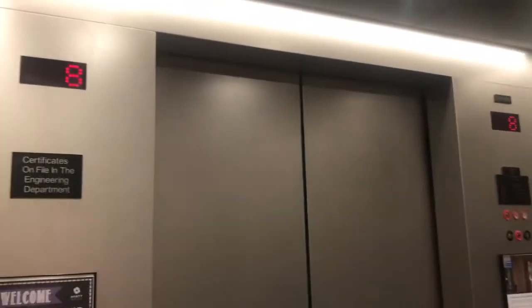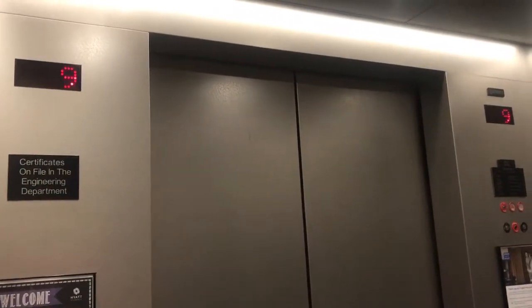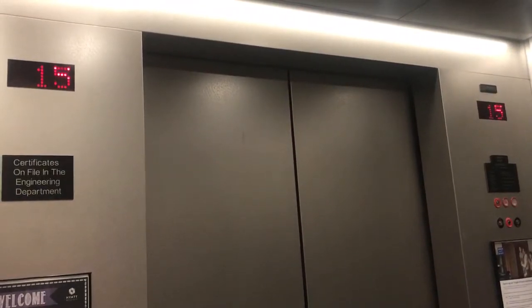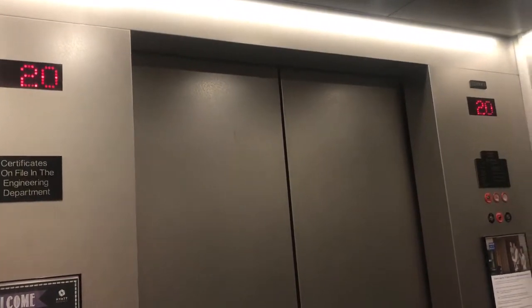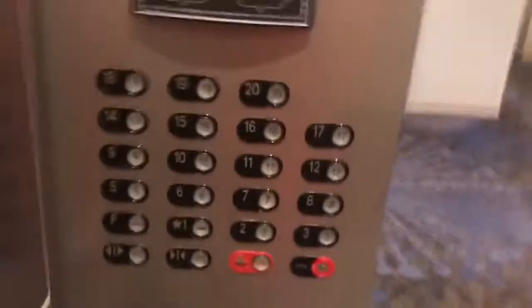Now let's see if we can get both indicators. Let's go back to fitness, 20th floor. Going down.